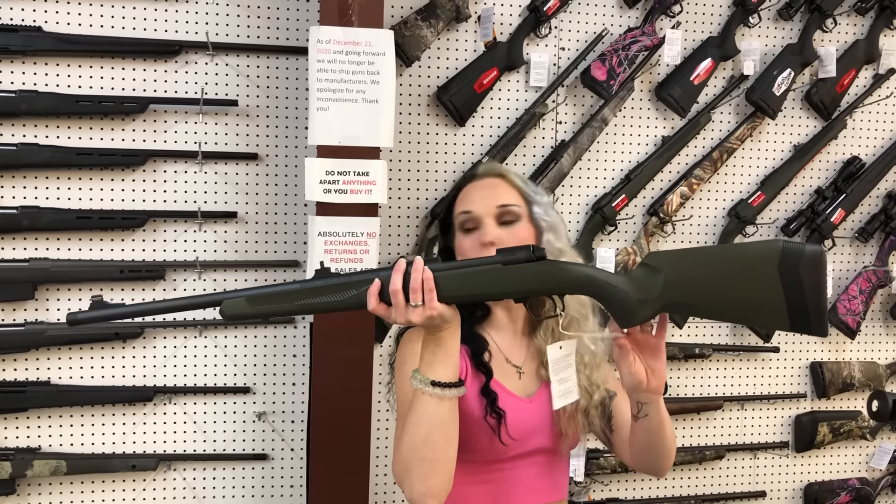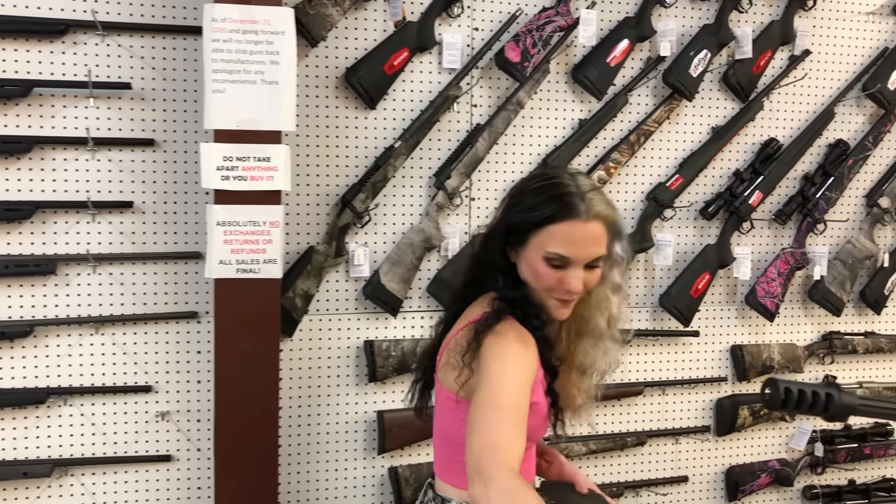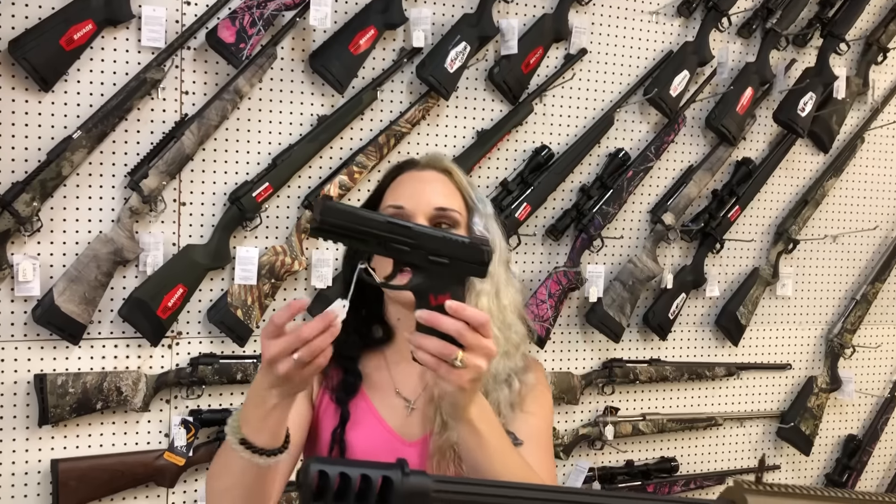Bond Arms 9mm Derringer in the Roughneck — it's going to be $270. Beretta little Tomcat 32 Auto — $535 on her, and that is the kelp green. Savage 110, this is going to be your hog hunter in 450 Legend — $545.